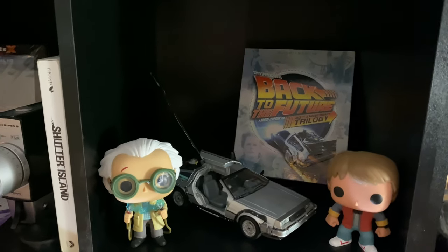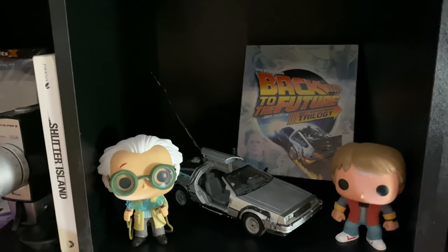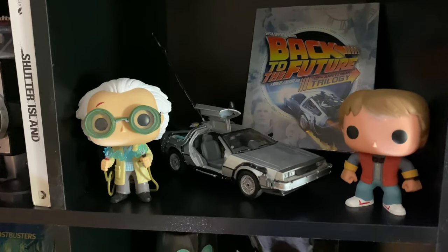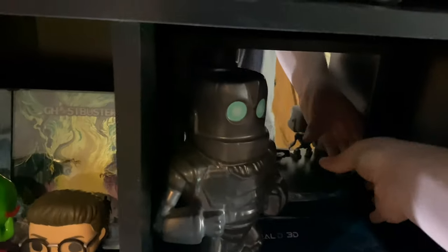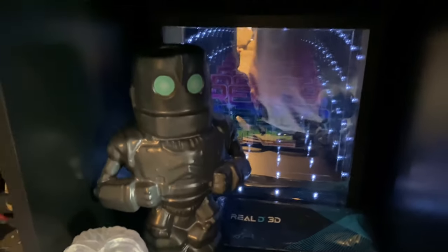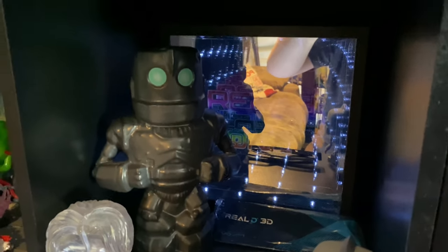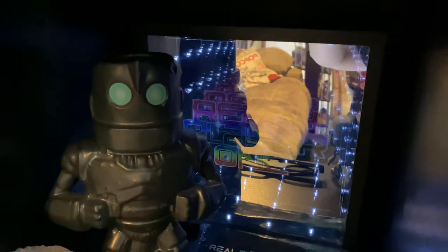Next to that we have one of the best movies of all time — Back to the Future — and two solid sequels, though the first one is the main event. We have the DeLorean and two pops. Below that is a Ready Player One shelf — didn't love the movie, but there's a cool light-up piece back there that I got really cheap from GameStop for about five bucks.